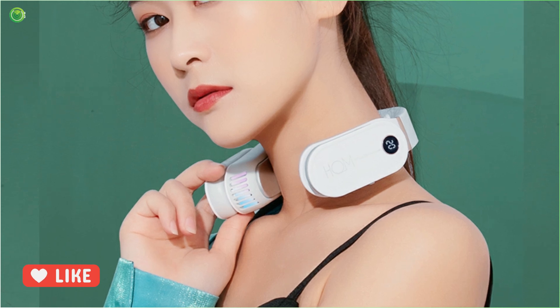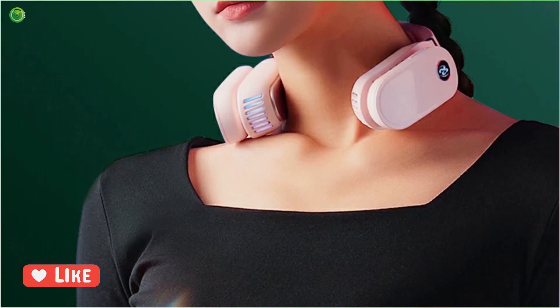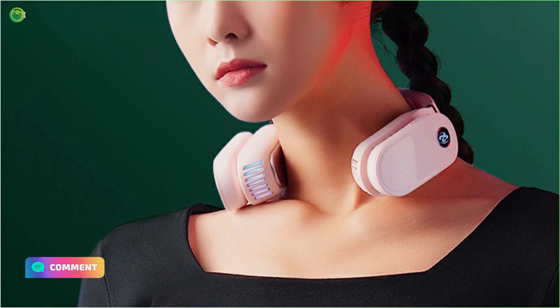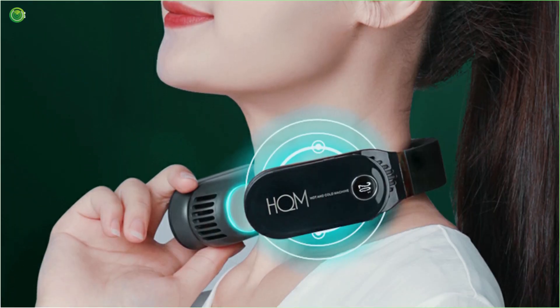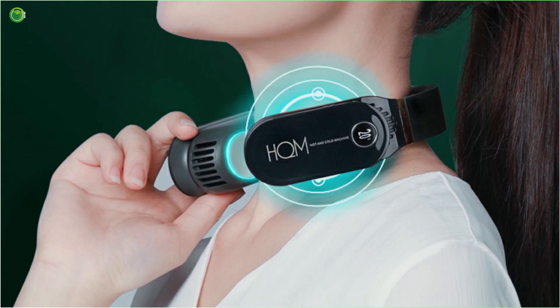Enjoy coolness from the cold pads of this unique cooling unit all day and all night. Aside from making available instant coolness at all times, this next-generation cooling unit is designed to help you save energy as it uses minimal electricity power, thus saving you from sky-high electricity bills.